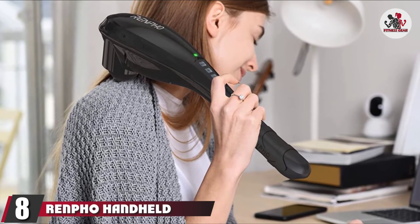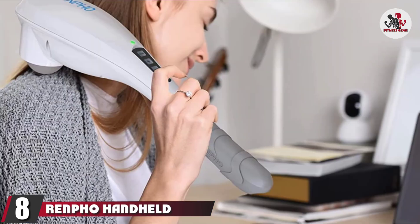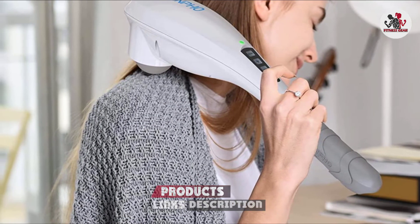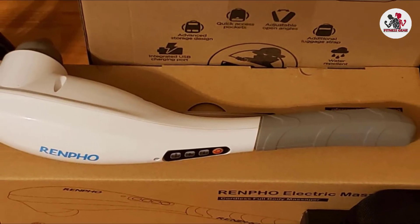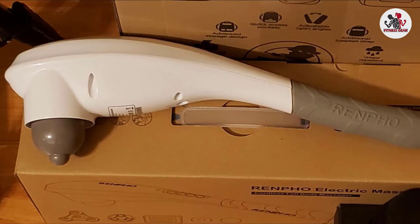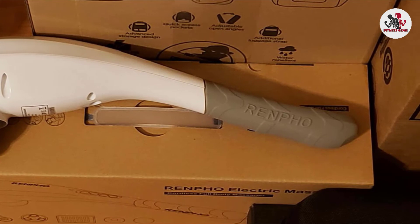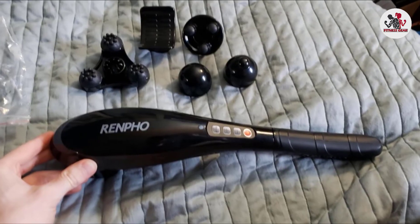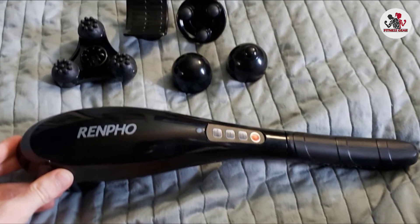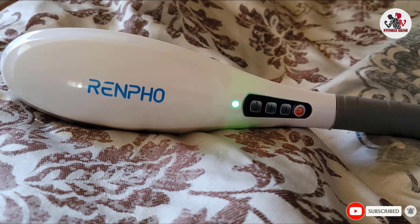The number eight position is held by the Renpho Handheld Percussion Massager. A single charge of this cordless massager lasts for up to 140 minutes, and you're going to want to use every last second of it. It comes with five interchangeable massage nodes, including a rounded, one-point, three-intensive, three-point, and curved head to optimize your treatment for body aches and pains. This handheld pick is bound to impress whether you opt for a low or full-intensity 3,600 pulses per minute session, and it has acquired more than 7,500 five-star reviews.